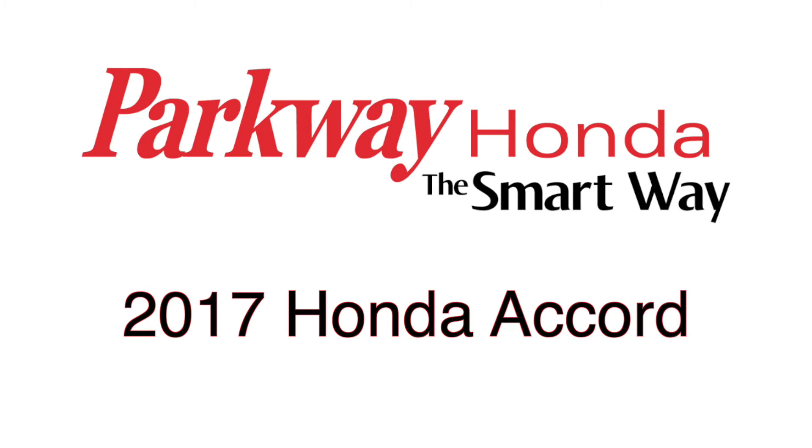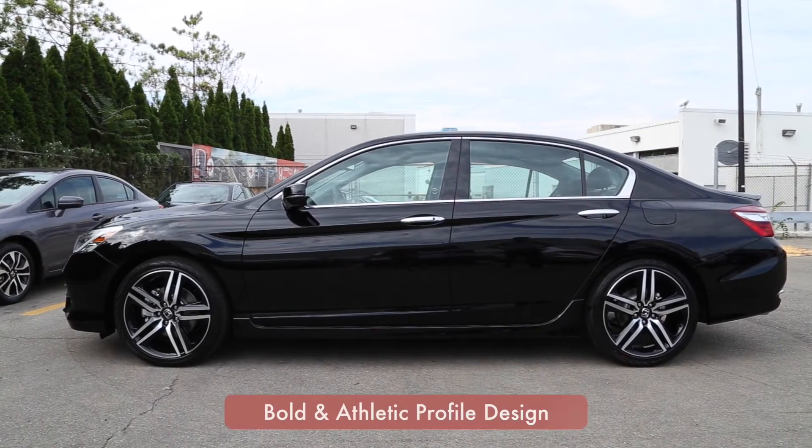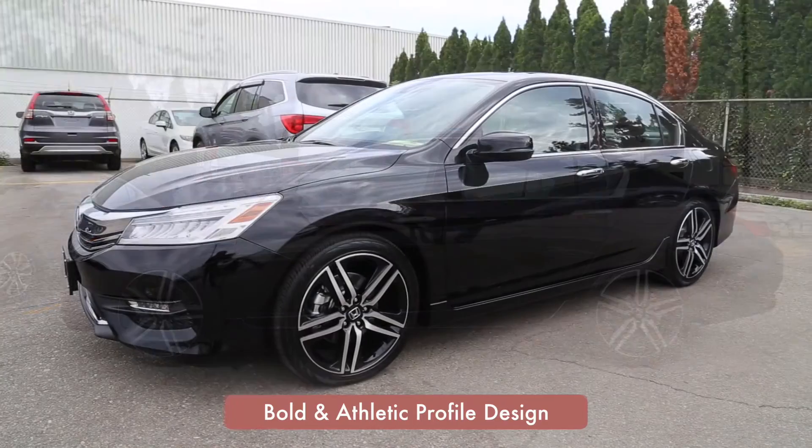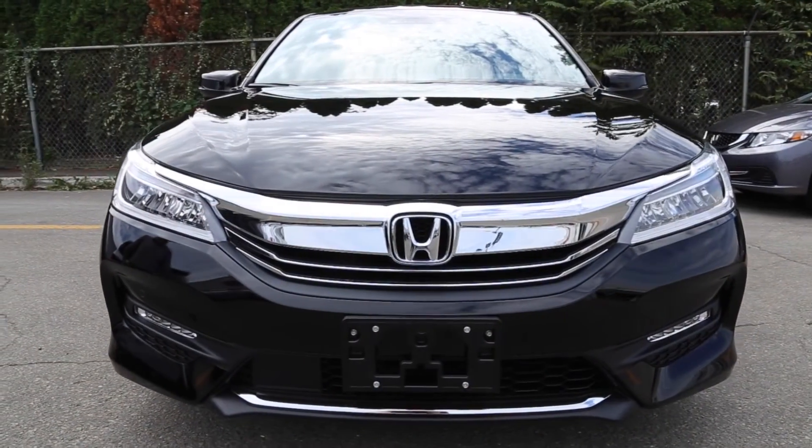Introducing the 2017 Honda Accord, now available at Parkway Honda. The 2017 Honda Accord makes a bold statement with sportier, more sophisticated front and back styling along with elegant redesigned taillights.